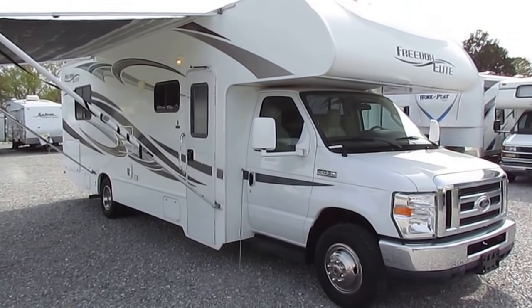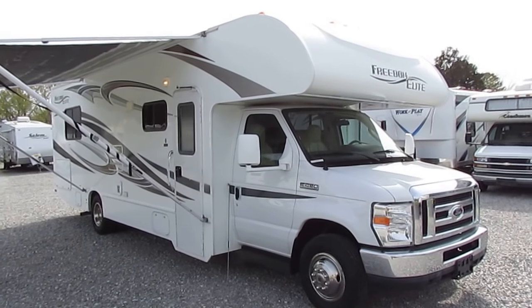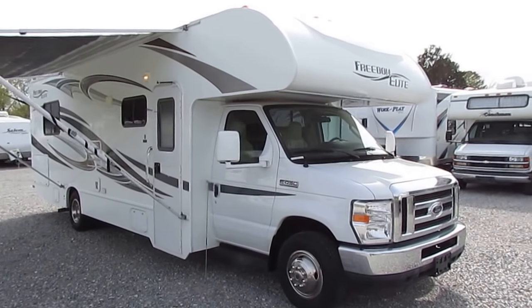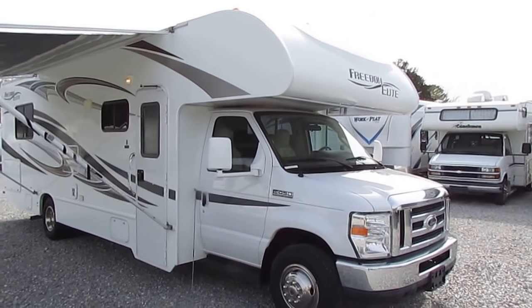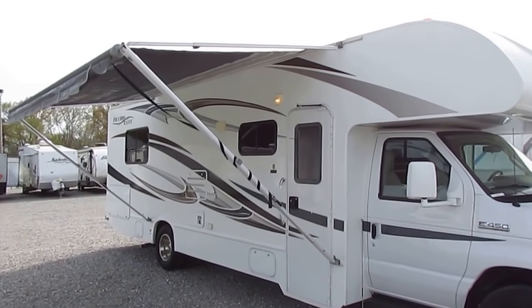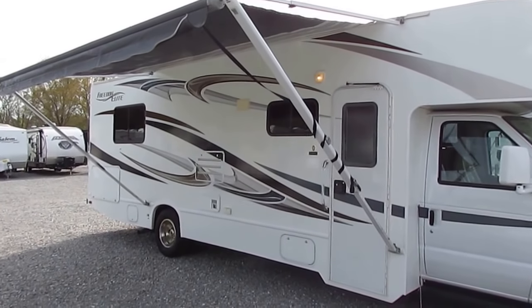Good afternoon folks. Big Bo here with another great Class C Motorhome value from Parkway RV Center, doing this video on a customer request. This is a 2011 Thor Freedom Elite model number 28U, a 29-foot motorhome — and get this folks, less than 5,000 miles on it.